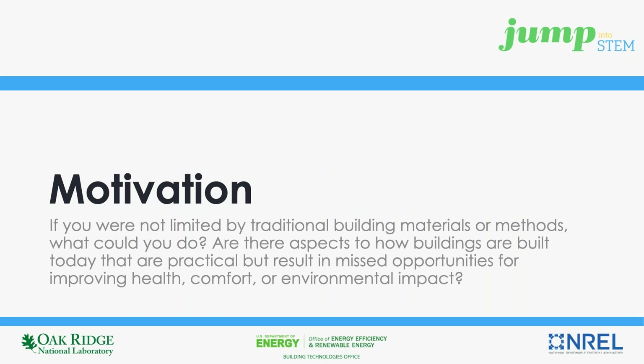Many of us likely view the building construction process as tried and true. And why shouldn't we? An industry spending nearly $1 trillion per year in the U.S. alone for new construction, and employing over 7 million workers must be doing something right. But for today, let's put our knowledge and perhaps predispositions aside, and assume we are not limited by the methods and processes in place today.